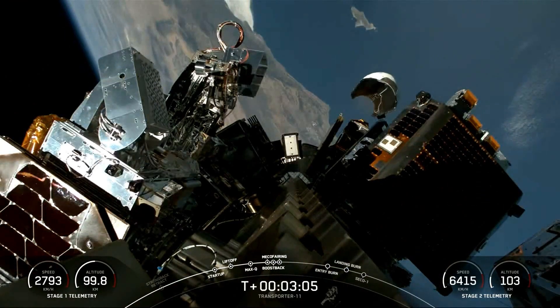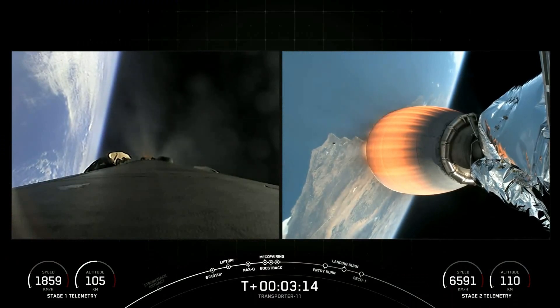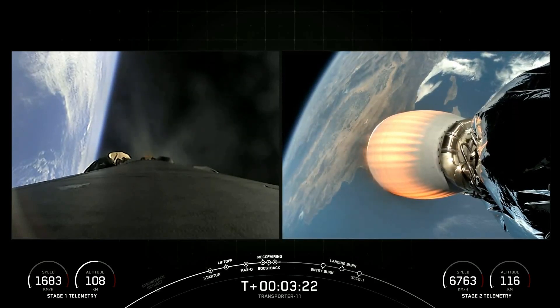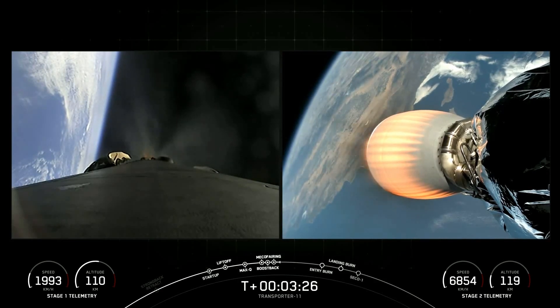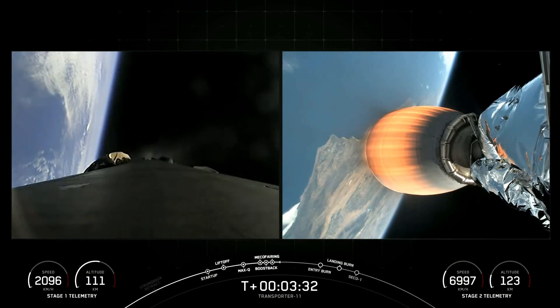And there is successful confirmation of fairing separation. You can also get a good view of the payloads flying on today's mission. And a great shot there — you can see a fairing half returning back towards the California coast. As a reminder, we will be recovering those fairings and refurbishing them for use on a future mission. Next major milestone is boostback shutdown on the first stage. Stage 1 boostback shutdown.